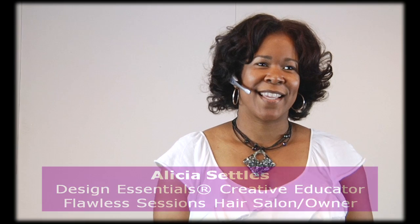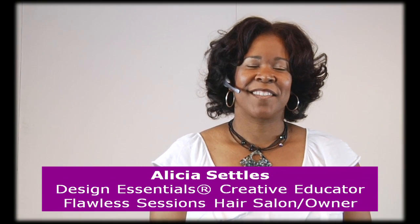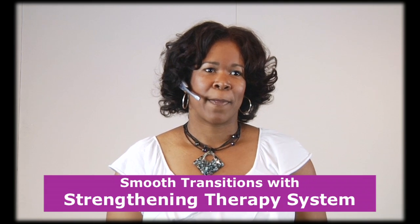Hello everybody and welcome. I would love to introduce to you today Alicia Settle, our Design Essentials Creative Educator, who will be teaching today's class. Again, my name is Rebecca Marialis, I'm the Director of Education. Alicia, take it away.